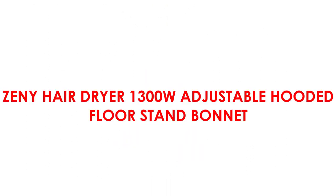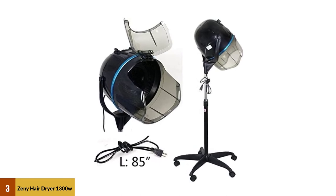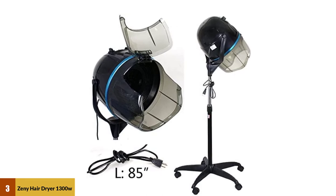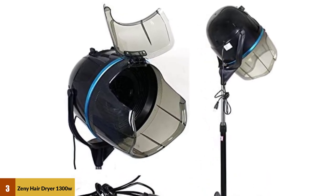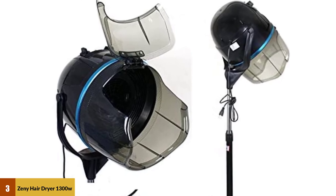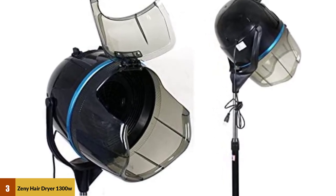At Number 3: the Jenny Hair Dryer 1300 Watt Adjustable Hooded Floor Stand Bonnet. If you are looking for a hood bonnet hairdryer stand with exceptional performance, look no further than the Jenny Adjustable Hood Floor Stand. It is an impressive model boasting several expedient features. You can utilize this height-adjustable hairdryer stand to provide hair treatment, hot perm, hair drying, and even perform spot caring.